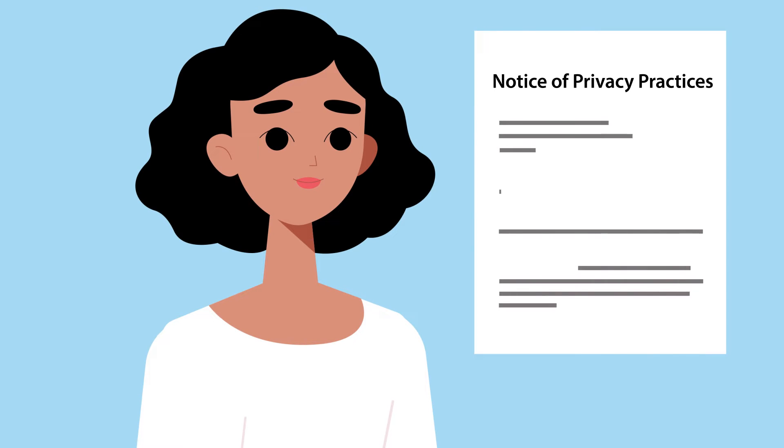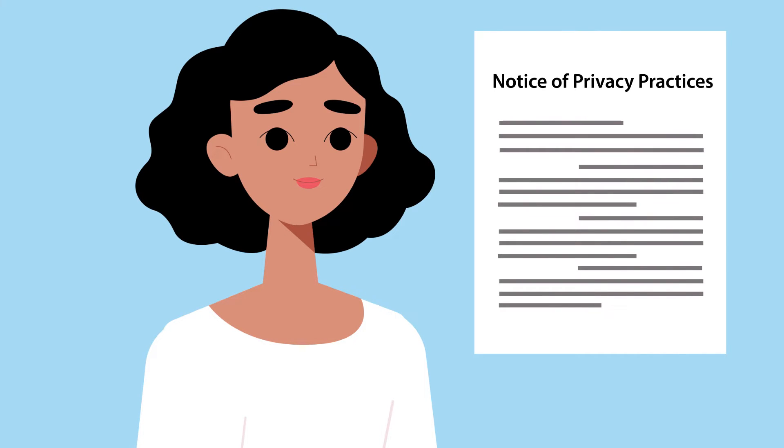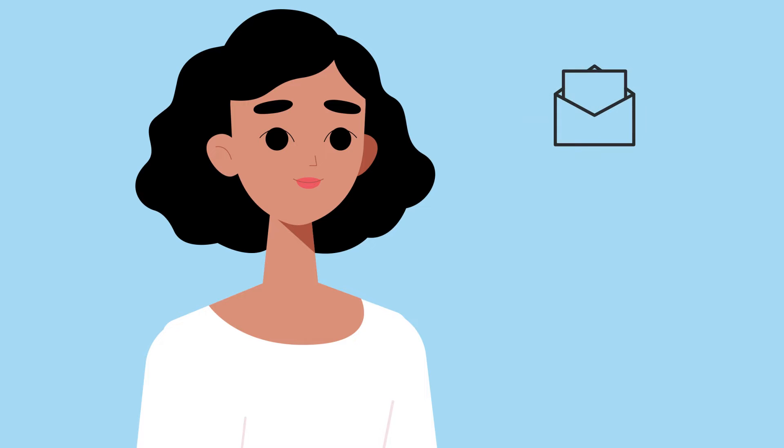Make sure your provider presents you with its Notice of Privacy Practices. The notice may be sent by mail, provided on paper during an in-person visit, or sent to you electronically.